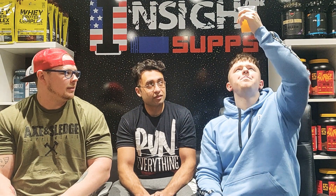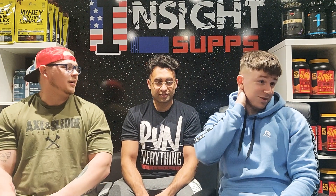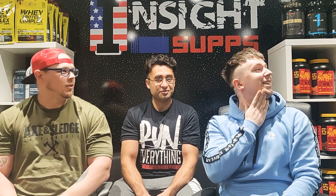Bob thinks it's a pump product. Dan, what do you think? It's not a pump - if it was pump only I'd expect it to be thicker. I don't know, I'm lost. I'll go with pump and I'm going to go with Cracking Pumpkin - I've never had it but I'll go for it.